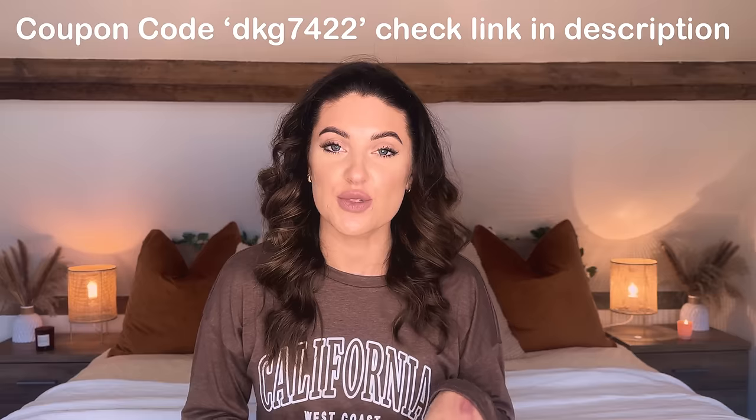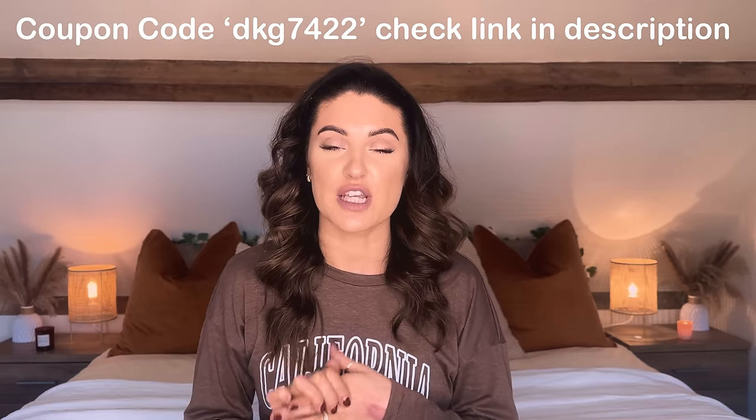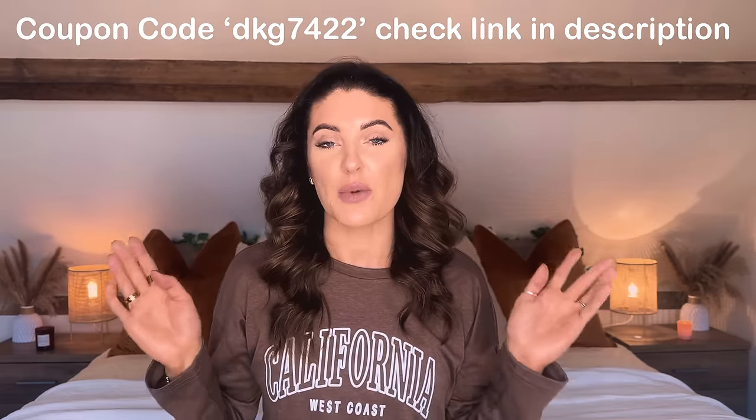So that is everything from today's Temu haul. I am going to be filming another one very soon — straight after this video. I really hope you enjoyed today's video. Don't forget to use the coupon code if you want to save some money on Temu — I'll leave it on the screen and linked down below, along with all of the products and information in the description box. Thank you so much for watching and I look forward to seeing you in the next one. Bye!